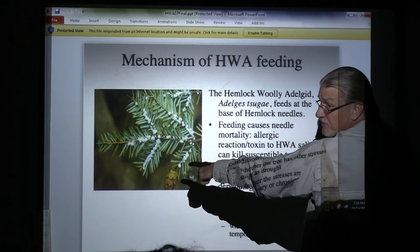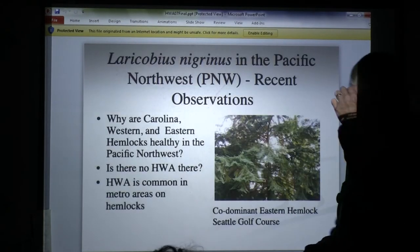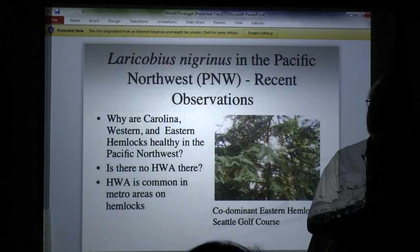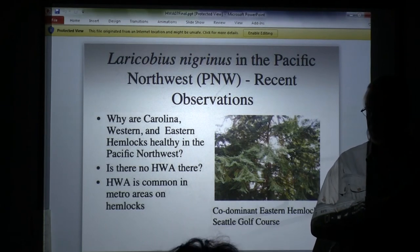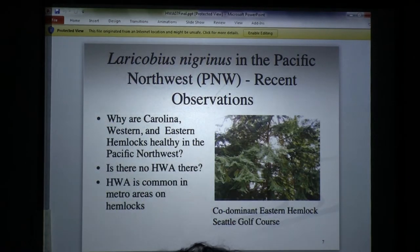So here's what started to happen. I started going to Seattle as part of a dissertation. I was on the PhD committee of a guy named David Mazel who did all the original releases on this. I wanted to get involved, so I asked to be put on his committee and they foolishly put me on.